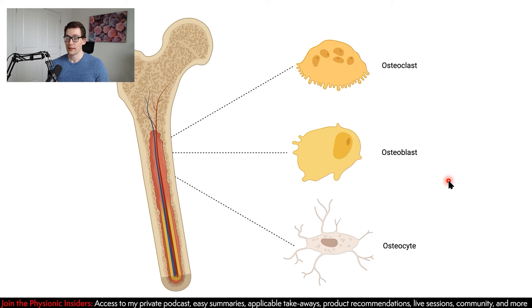For our bones, we need to understand there are three main cell types — not talking about bone marrow, but the actual structure of the bone matrix. It doesn't just spontaneously appear. You have three different cell types: the osteoclast, the osteoblast, and the osteocyte. We're not going to be as focused on the osteocyte, but we will be very focused on the osteoclast and the osteoblast.